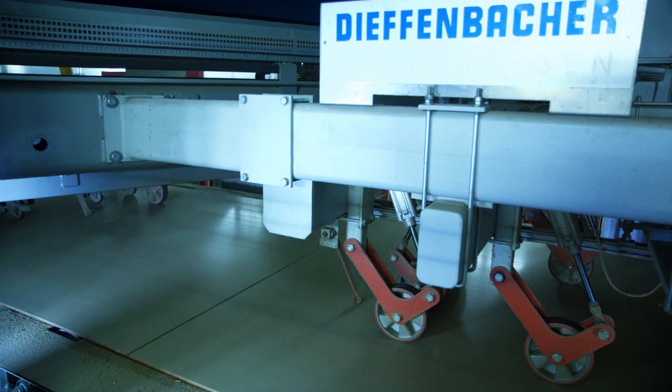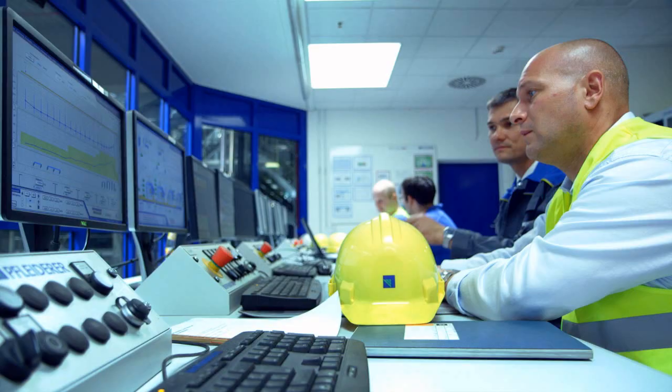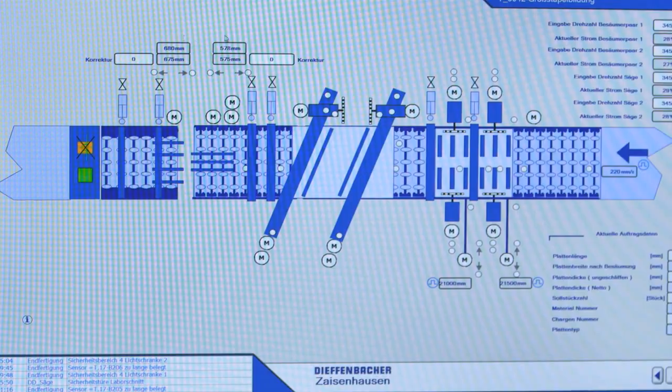As operators, we hope to achieve a high degree of transparency and speed when troubleshooting. This is all with the aim of increasing our plant efficiency.